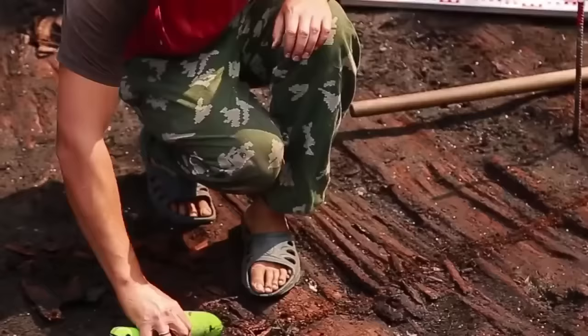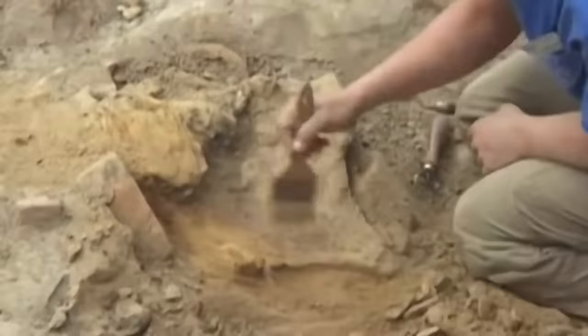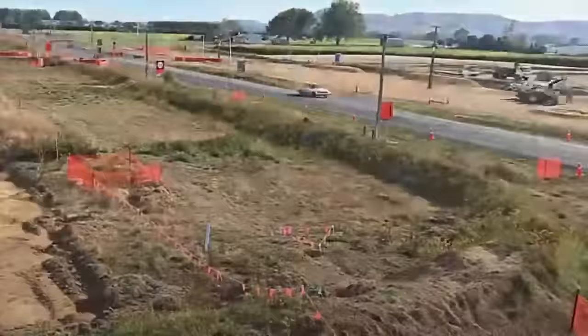One of the most common ways for an archaeological discovery to be made is when a new road is being dug up or laid down. The process involves moving earth that hasn't been touched for years, and below that earth there are ancient discoveries waiting to be found.